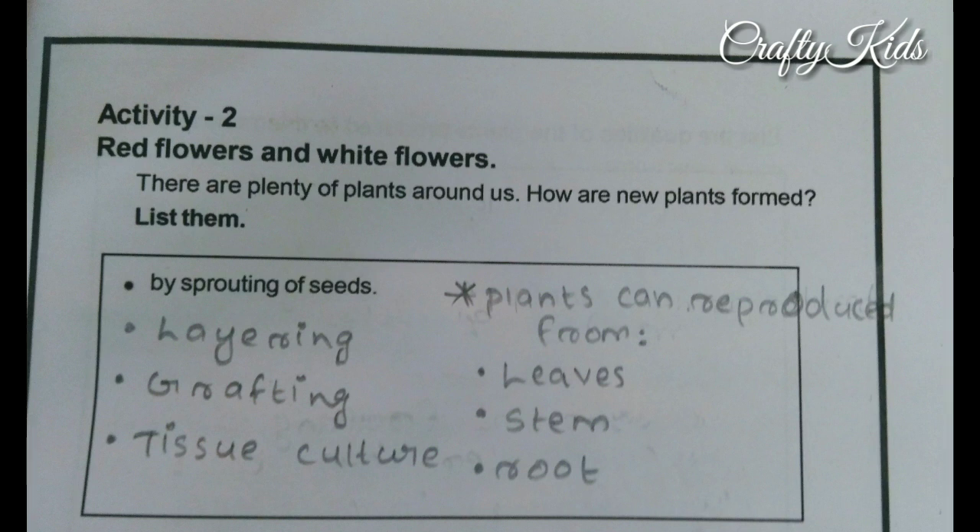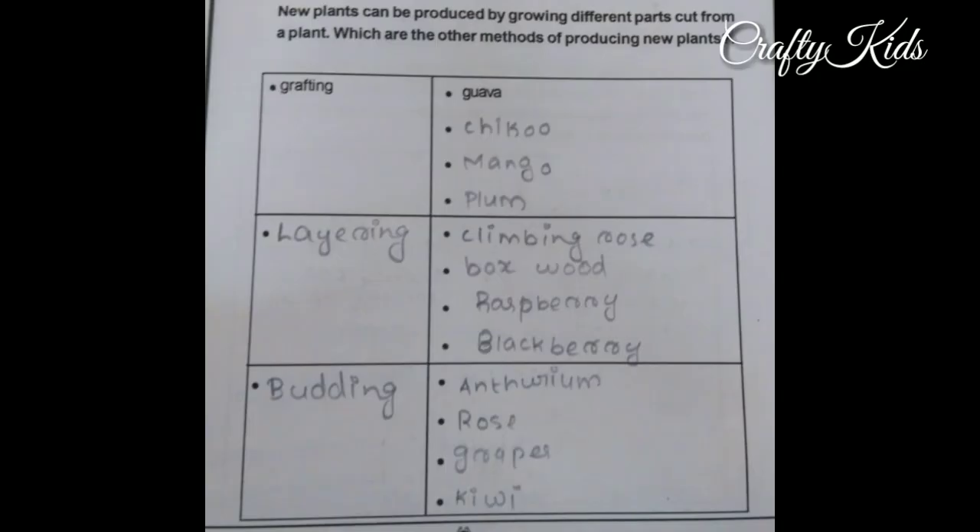Plants can be produced from leaves, stem, or root. New plants can be produced by growing different parts cut from a plant. Other methods of producing new plants include grafting, layering, and budding.